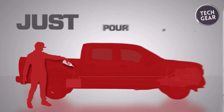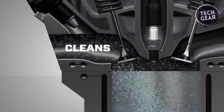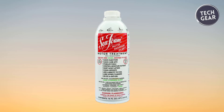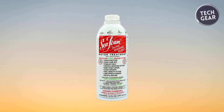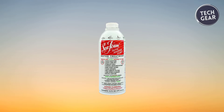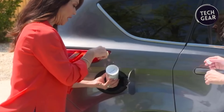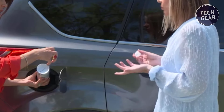This treatment ensures optimal engine performance and longevity. It is compatible with all motor oils, be they conventional or synthetic, and blends seamlessly with any gas or diesel fuel mixture. Seafoam SF-16's user-friendly application allows for tailored usage: two or more ounces per gallon of fuel for deep cleaning, and one ounce per gallon for regular maintenance. Additionally, this treatment lubricates upper cylinders, contributing to smoother engine operation and reduced friction.